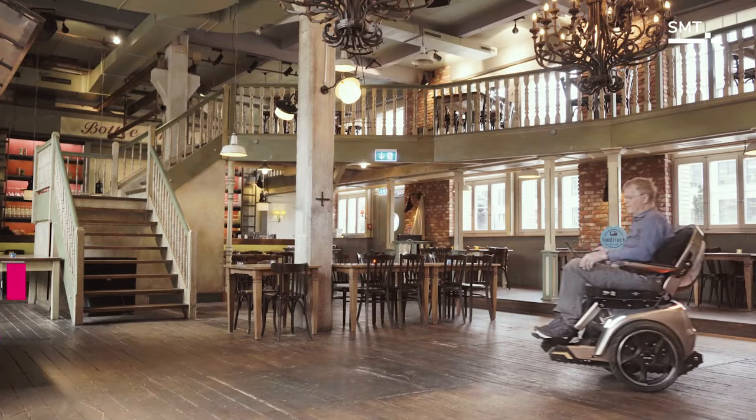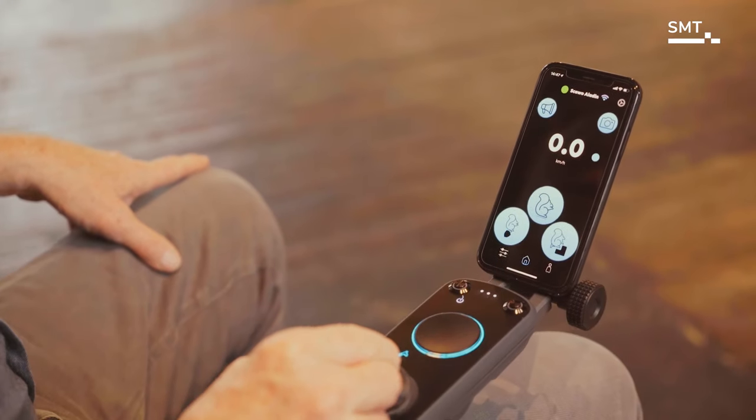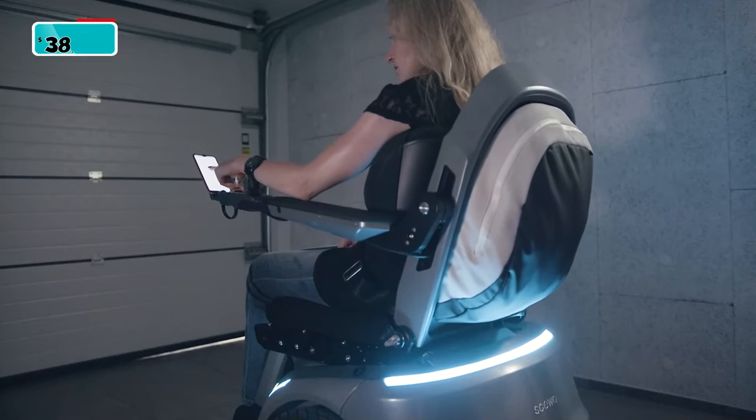The seat position can be raised up to 89 centimeters so that people can be at eye level to others while seated or standing, as well as to reach higher shelves at home or out and about. The cost of the Siobro Wheelchair is $38,000.